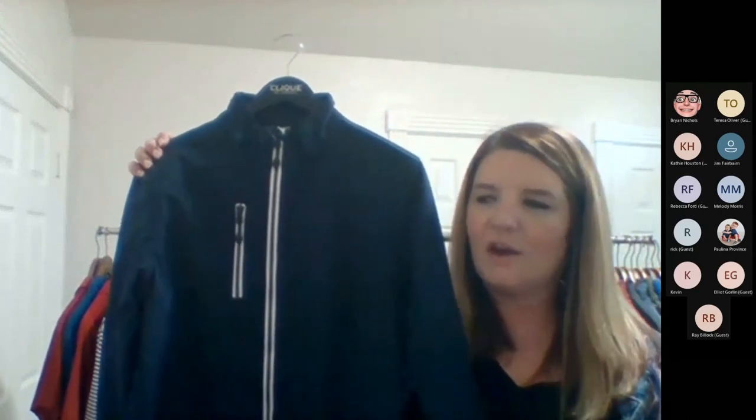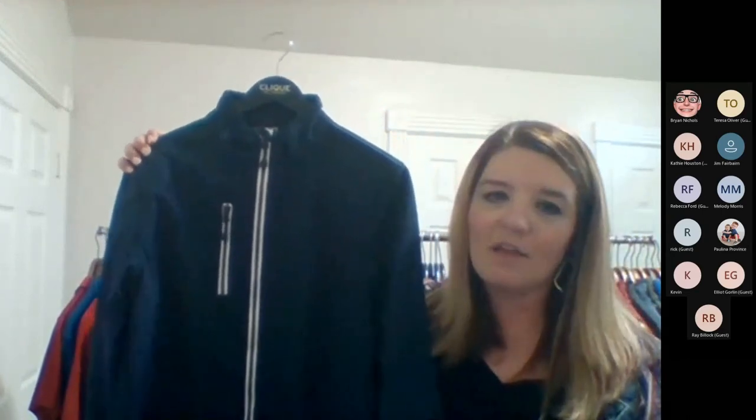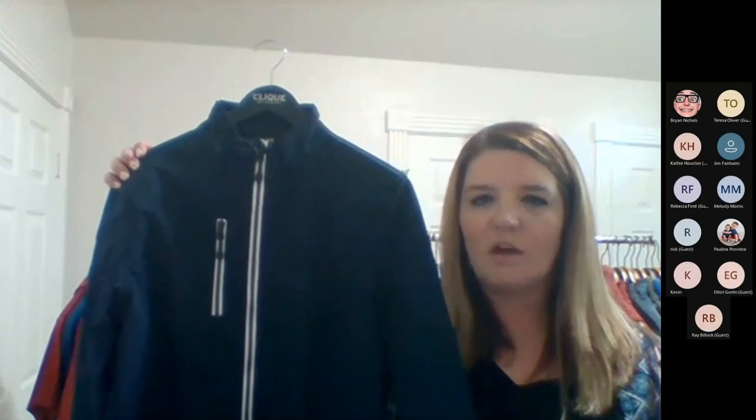Of course we can't forget some jacket options from CLIQUE. One of my favorites is called the Telemark — the navy looks really great with the little pop of white. It's a great soft shell, waterproof, with a really soft fleece inside. It has a great chest pocket and comes in men's and ladies with lots of color options.